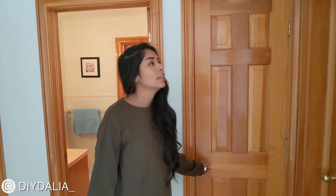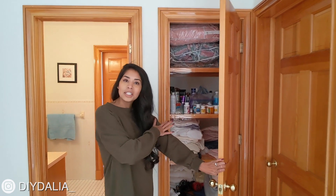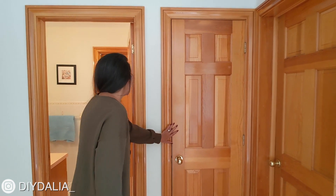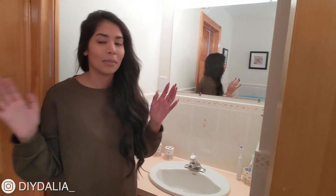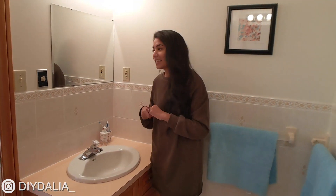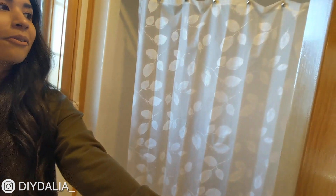Over here we have our linen closet, which is perfect for storing sheets and towels. This was the kids' bathroom, and it's kind of obvious because there are actually two separate sets of sinks — one that I probably shared with one other sibling, and another one, which is really handy when there are many of us needing to get in here. What's also cool is that the bathroom sinks are separated from the shower and toilet area, which is again super handy for kids.